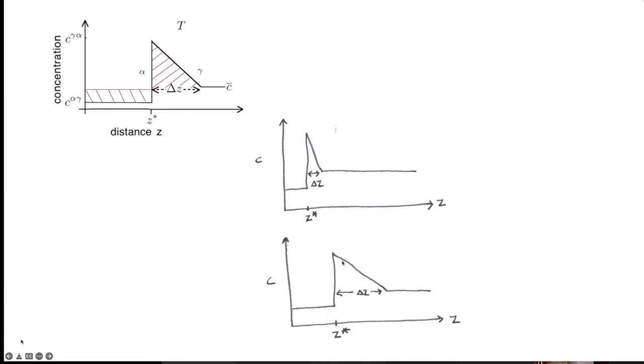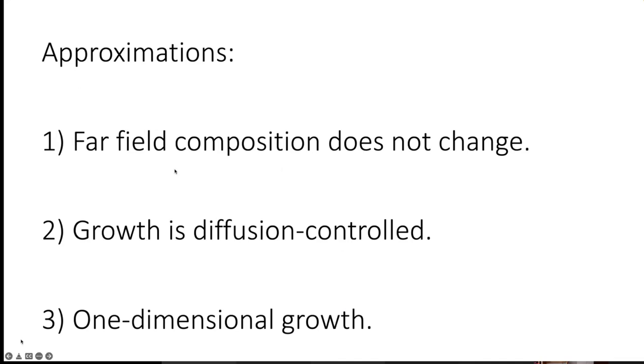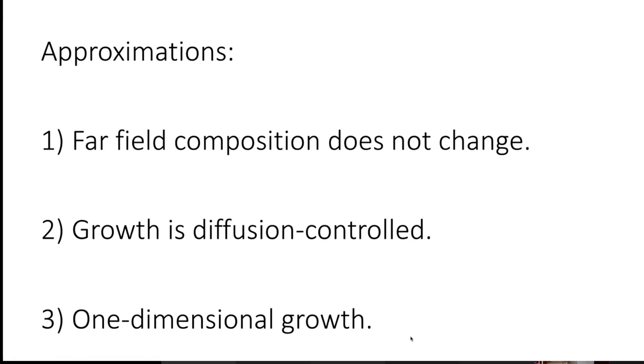Let me now point out the approximations I have assumed. First, the far-field composition c-bar remains fixed — obviously that's not correct with a large volume fraction of ferrite, but we know how to handle this. Second, we assumed growth is diffusion-controlled, but if it becomes very rapid, other rate-controlling processes begin to consume some of the free energy. Third, we assumed one-dimensional growth, which is not necessary — more complex growth geometries can be handled. All the equations for these corrections are available.